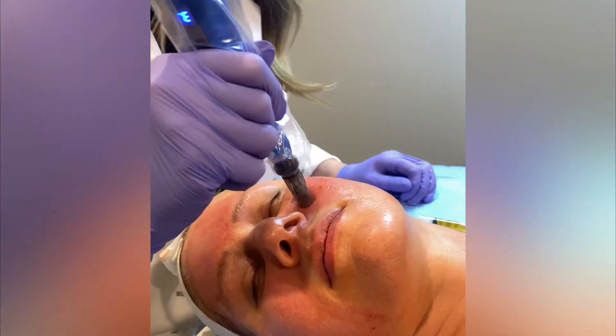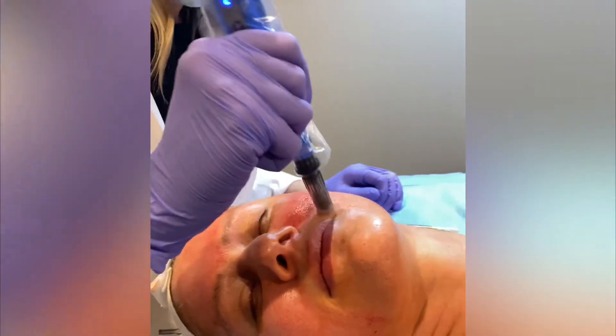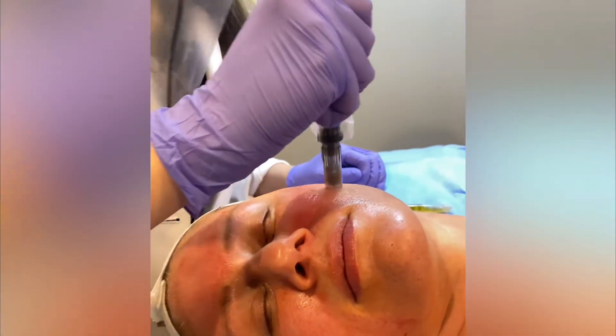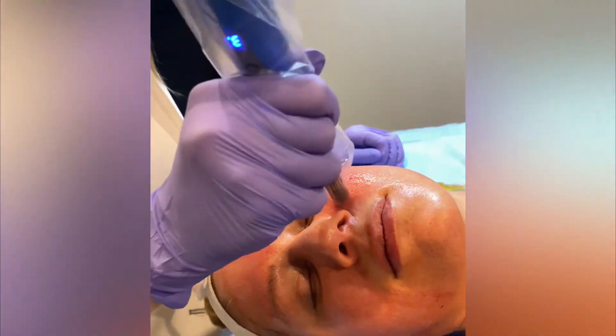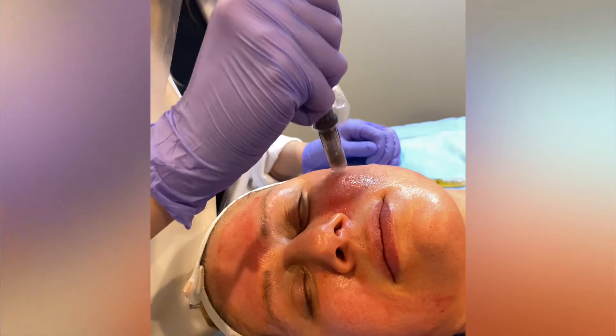Some of these scars here are a little bit larger, so I'm really just pinpointing and focusing on stimulating as much collagen on these to lift them up as possible.